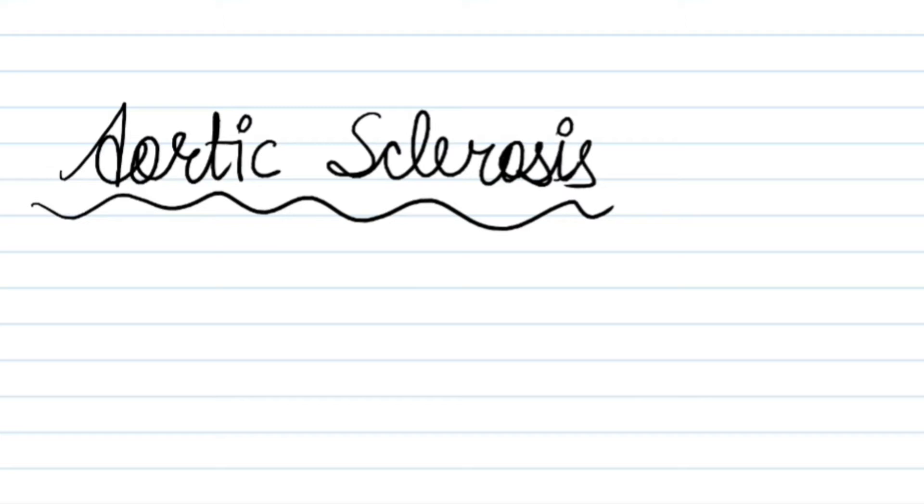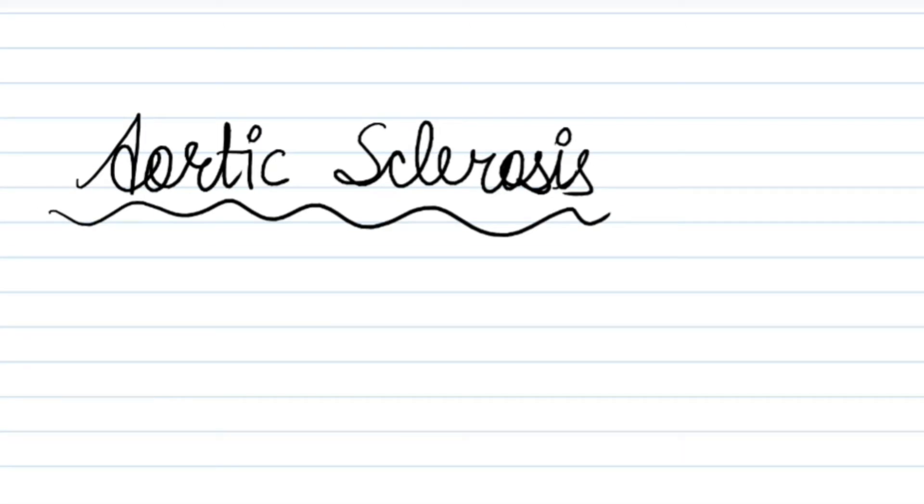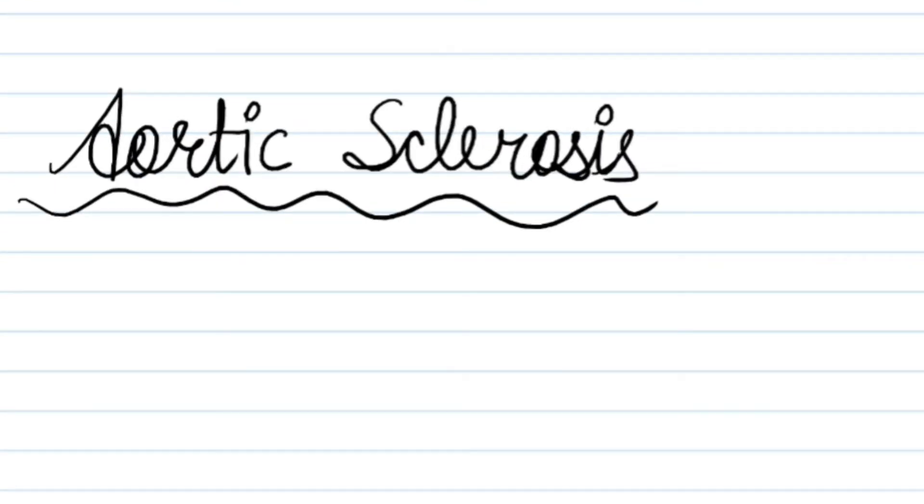This sound is aortic sclerosis. Chest piece is diaphragm, area is aortic, position is sitting. Aortic sclerosis is a thickening of the valve without any significant effect on the function of the valve itself. There is an ejection systolic murmur at the aortic area not radiating to carotids. This is a loud murmur early in systole with a diamond-shaped appearance on a phonocardiogram. Although aortic sclerosis can be detected by auscultation, echocardiogram is often a better diagnostic method.